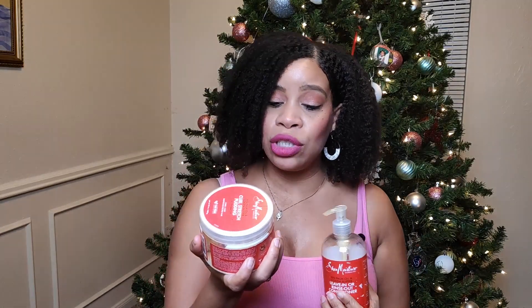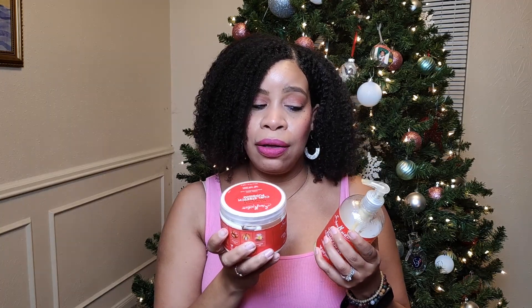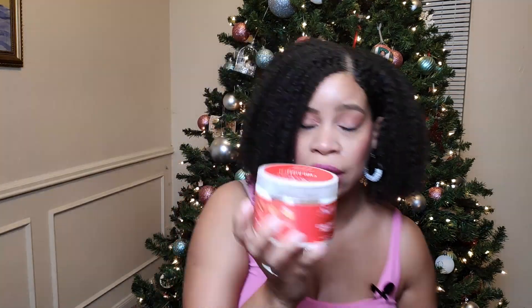And then I have the Shea Moisture Red Palm Oil and Cocoa Butter Curl Stretch Pudding. Looking at how much I have of each, it may seem like I prefer one more than the other, but I use them both. There's more of the pudding gone, and I'll show you — it's almost empty.